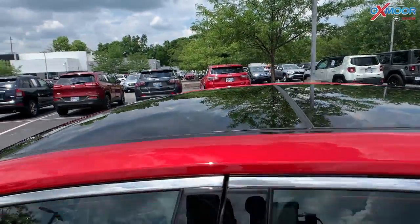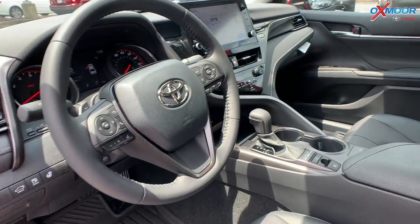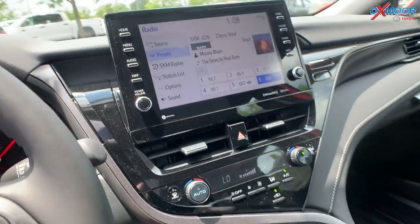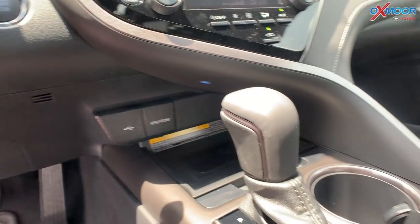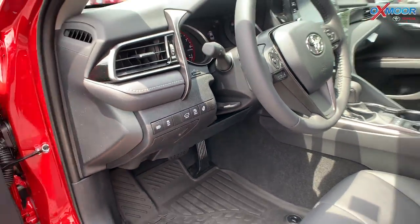There is a panoramic sunroof. Jumping into the vehicle, you are going to have black leather interior, heated seating, and a 9-inch touchscreen. There is Apple CarPlay and Android Auto. There is also a heated steering wheel for when it is chilly — you can use that in the winter.